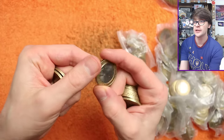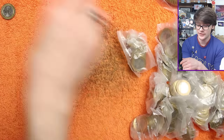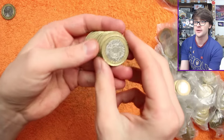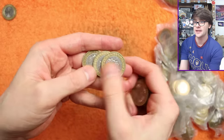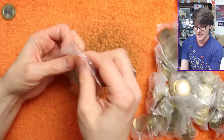I will be checking through all the other coins for any rotation errors, edge inscription errors, and double dies at the end of the video. For the sake of what you're going to see, we're just going to be whizzing through them looking for the commemoratives, but don't worry - I will check for all the errors that may be out there before the end of the video.